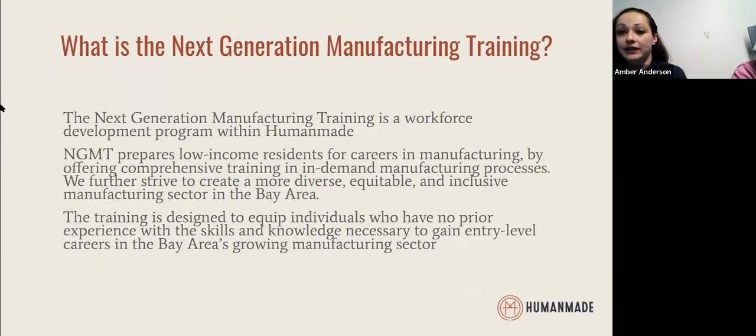Going a little bit into the training itself: the Next Generation Manufacturing Training is a workforce development program housed at HumanMade. We work with community members in San Francisco and Alameda County to help prepare them for careers in the manufacturing sector. Our goal is to create equitable access to training, skill building, and professional development, and we are very committed to creating a more diverse and inclusive manufacturing sector in the Bay Area.